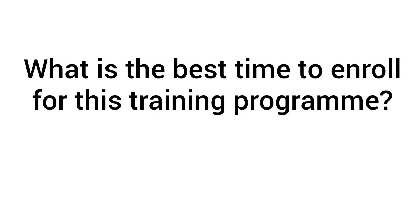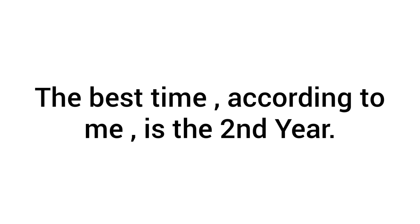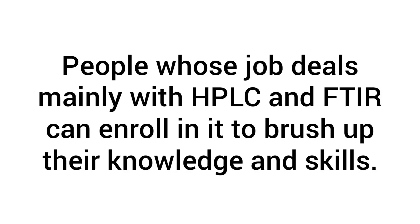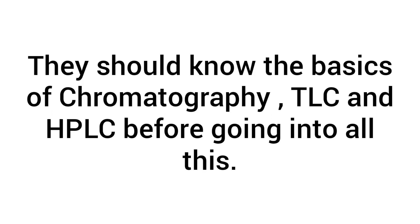I think the second year is a common time to do this, but there is no hard and fast rule — you can do it in the second, third, or fourth year, or even in the first year of M.Pharm. Those who are already working and dealing with chromatography or related techniques can also attend this training to brush up their skills. One thing to keep in mind: you should have some basics about chromatography, HPLC, and TLC before you go, so that you get more out of the training.